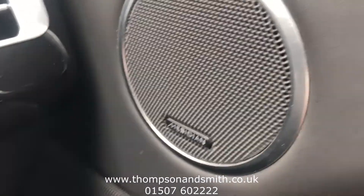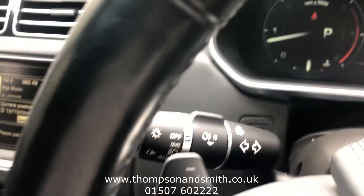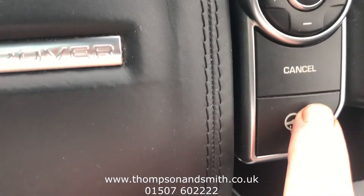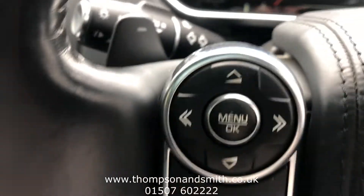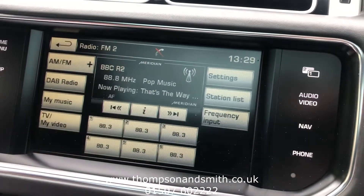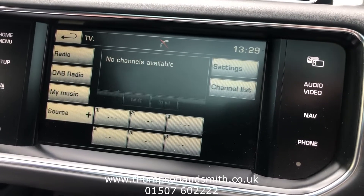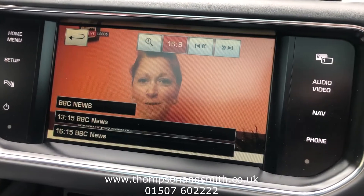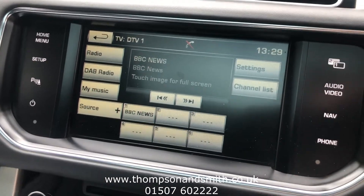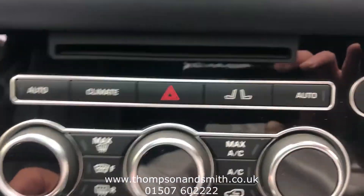Obviously we've got the Meridian sound system. As we come across to the main instruments, there's the trip computer, auto lights and auto wipers, cruise control, and also a heated steering wheel, plus Bluetooth as you'd expect. Coming across to the main instrument panel, into the DAB radio, and just coming into the TV side — you'll see the picture come up, just touch that for the full screen. Coming back to the full-screen sat nav, and as we come down a bit further you'll see the CD player.